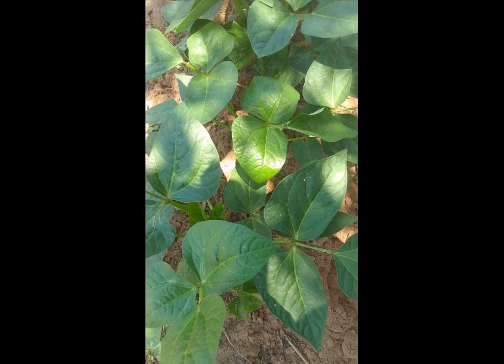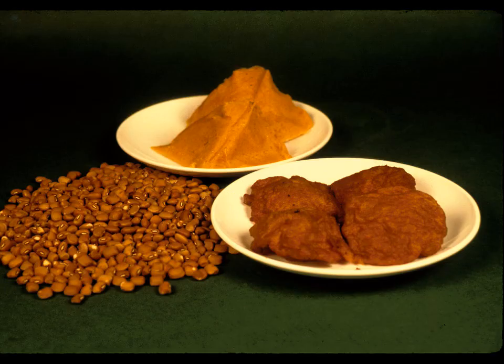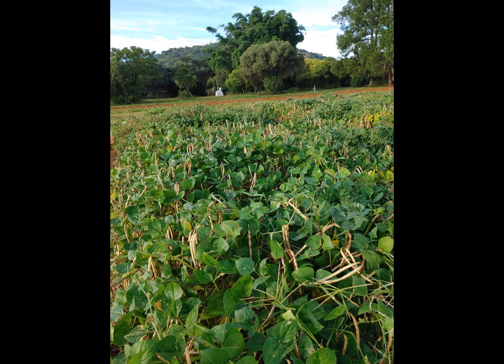The leaves can be used as a vegetable and the seed can be used to prepare a variety of dishes. The crop as a whole contains a number of health-promoting compounds such as vitamins, minerals and phytochemicals.